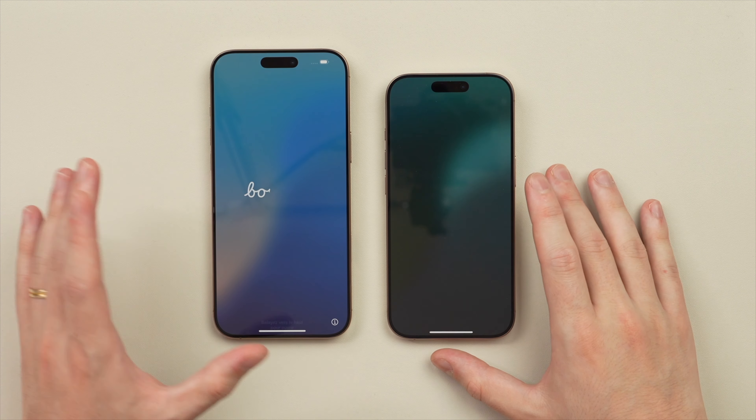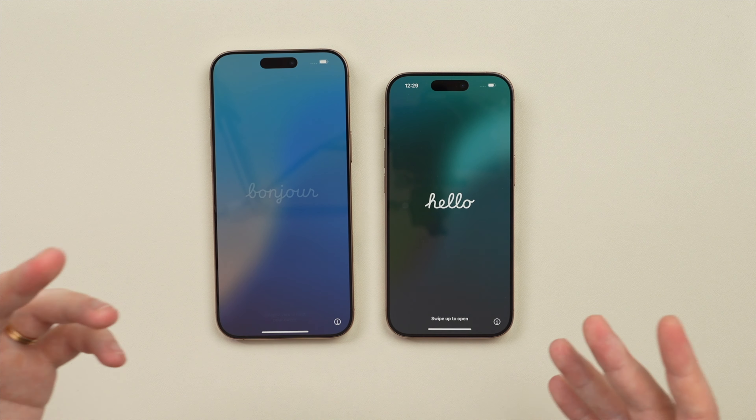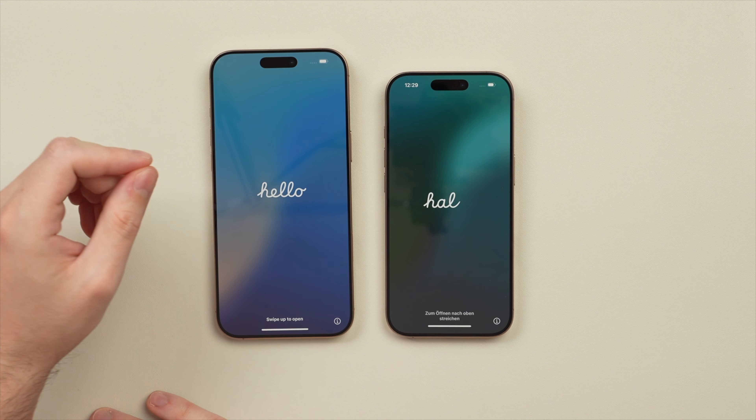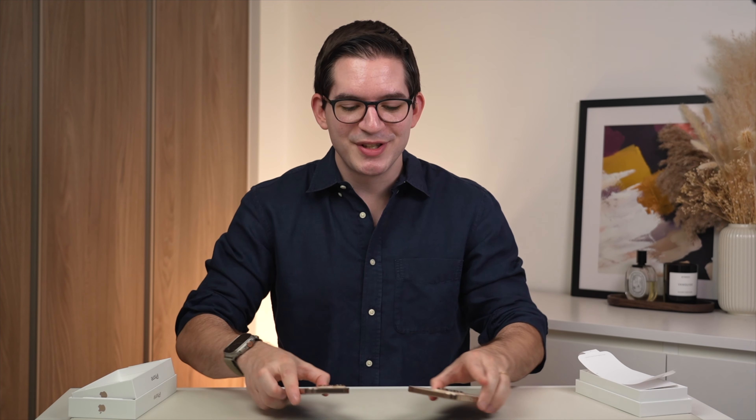Of course the 16 Pro and 16 Pro Max are going to be a little bit larger compared to the 15 Pro and 15 Pro Max, but thanks to those thinner bezels they aren't going to be as big as they otherwise would be. Let's put these beautiful phones aside for a second and take a look at what else is in these boxes.